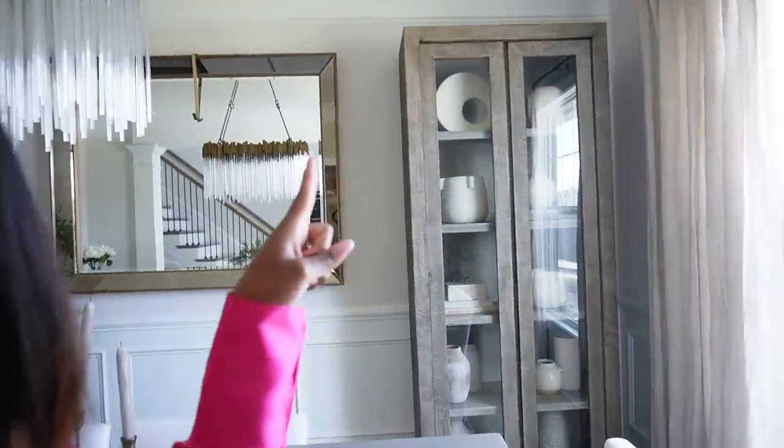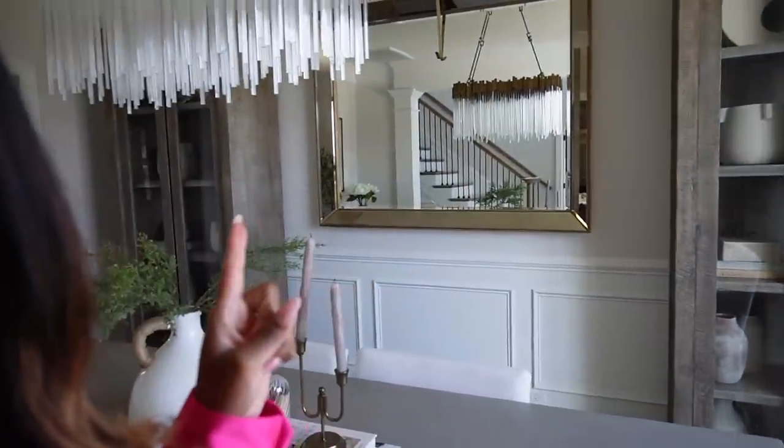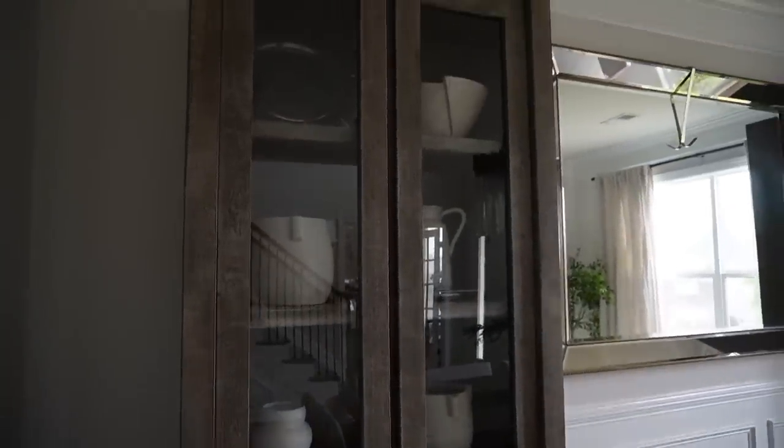Moving into the dining room, I found a dupe for the cabinets I have on either side. Like the media console dupe, these cabinet dupes also have door handles, which I actually like. This dupe isn't super cheap but it gives you the same look and is way more affordable than what I have. It's also on Prime so you can get it fairly quickly. It's probably the more expensive dupe I'm sharing in this video, but still cheaper than mine.